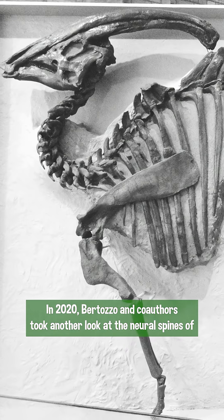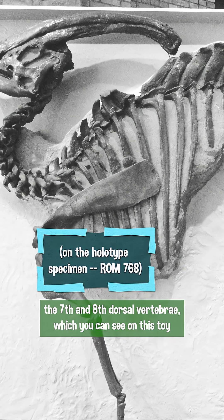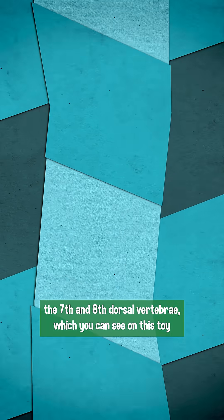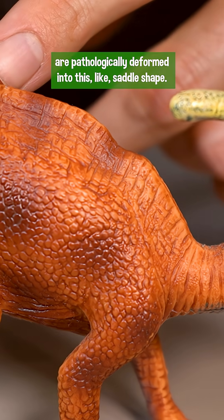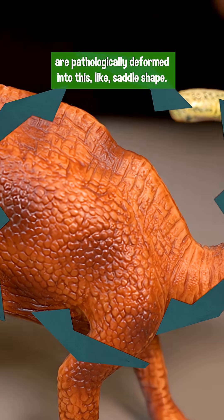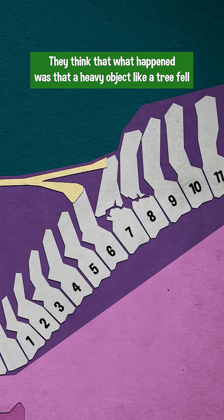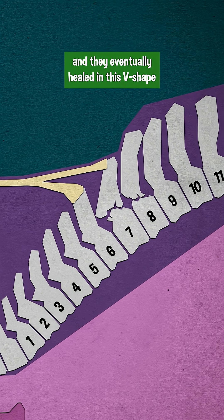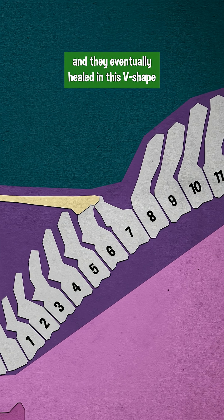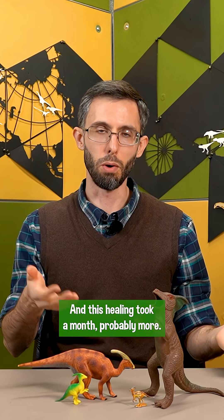In 2020, Bertotto and co-authors took another look at the neural spines of the seventh and eighth dorsal vertebrae, which you can see on this toy are pathologically deformed into a saddle shape. They think that what happened was that a heavy object, like a tree, fell across the animal's back, fracturing those spines, and they eventually healed in this v-shape with a dished leading edge to the eighth neural spine. This healing took a month, probably more.